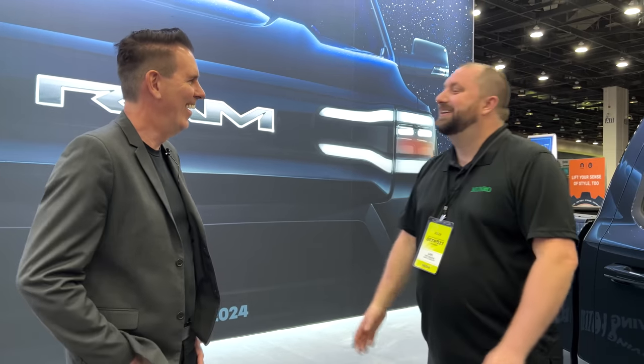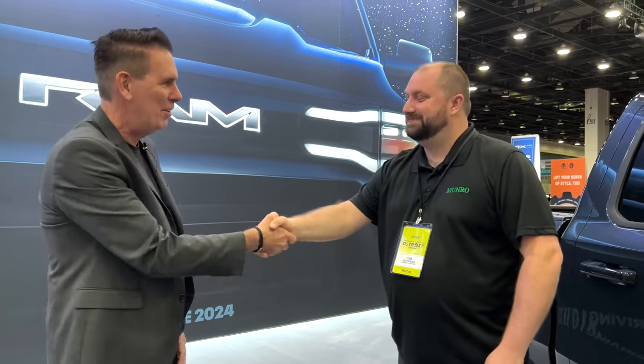Thank you very much for speaking with us and showing us this beautiful truck — another electric vehicle that eventually maybe we'll be tearing apart at Monroe. My pleasure. Great talking.